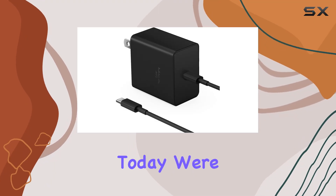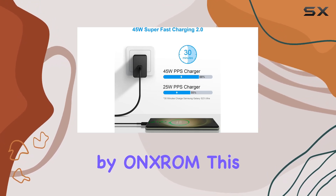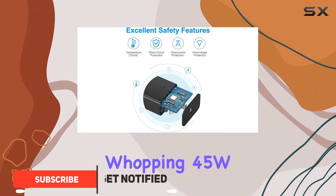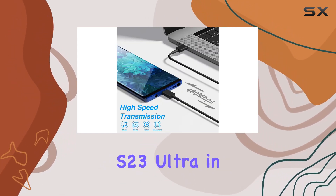Hey everyone, today we're diving into the Samsung 45W USB-C Super Fast Charger by Angstrom. This charger boasts the latest PPS charging technology, delivering a whopping 45W Super Fast Charging 2.0 for Samsung devices.